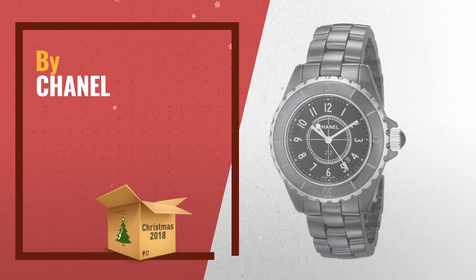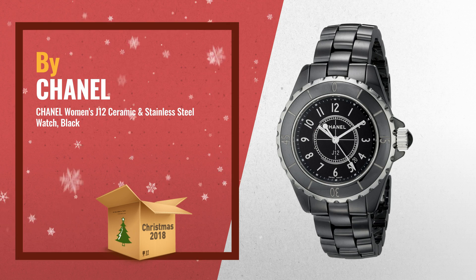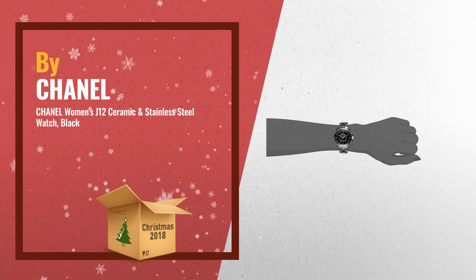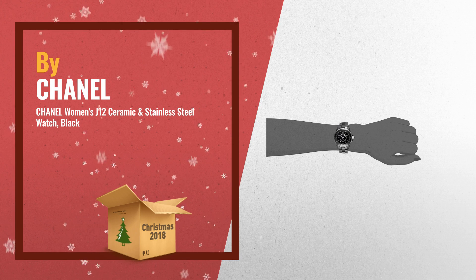Number 1: black ceramic case with a ceramic bracelet. Bi-directional rotating bezel. Black dial with luminous hands and Arabic hour markers. Minute markers around the outer rim. Automatic date between 4 and 5 o'clock, by Chanel.